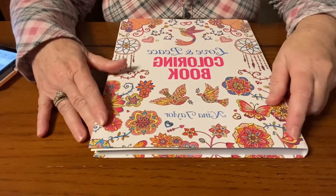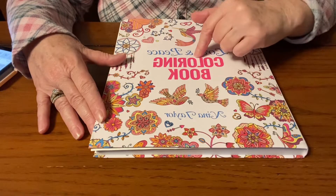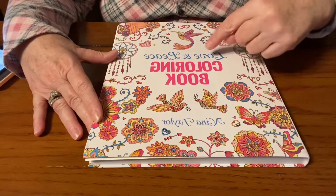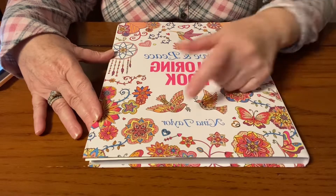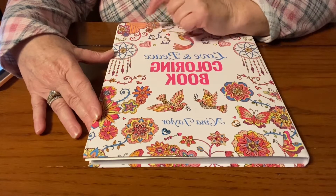Hello everybody and welcome back to my channel, Life with Patty. I'm here to do a quick flip-through of this brand new coloring book I just got. It's called Love and Peace Coloring Book by Nina Taylor.